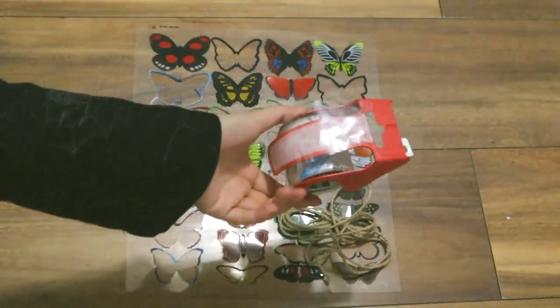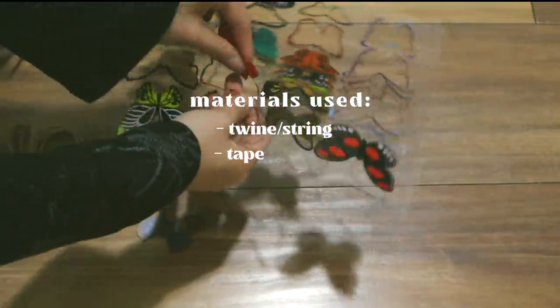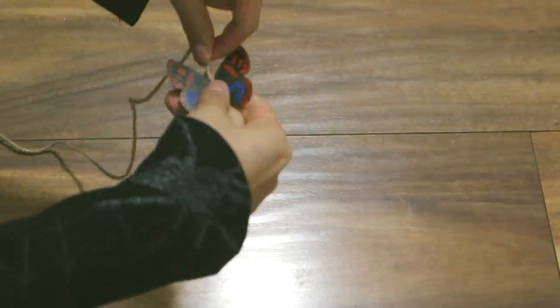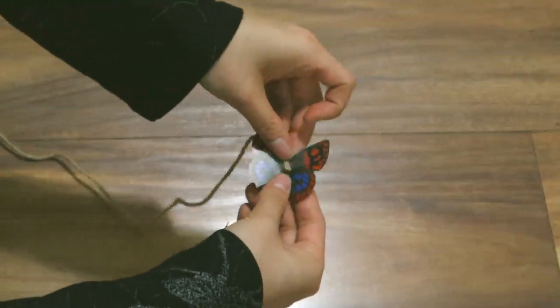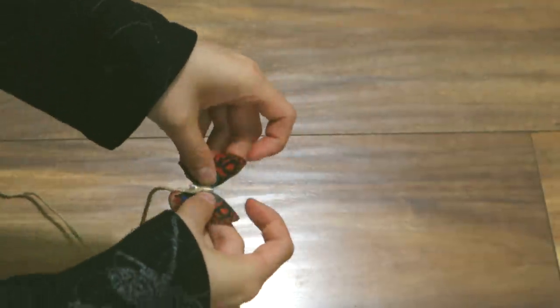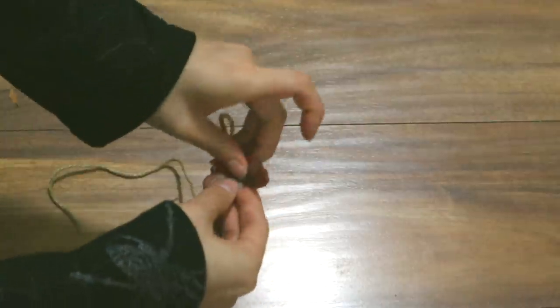I used twine, string, tape, and plastic butterflies to make them. Initially I only wanted to use twine, but that did not work out because I ran out, so I used a bit of string as a substitute. I also liked the way the string looked and I just ended up doing both. They're pretty simple to make — all I did was cut some twine and string, tape that onto the butterflies, and then tie them onto the vines.